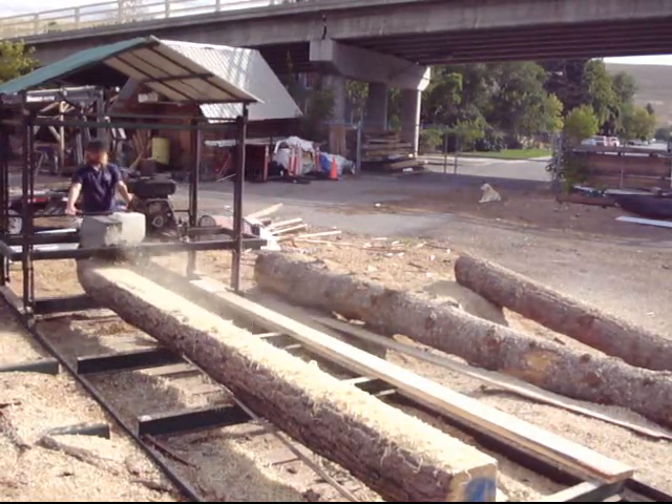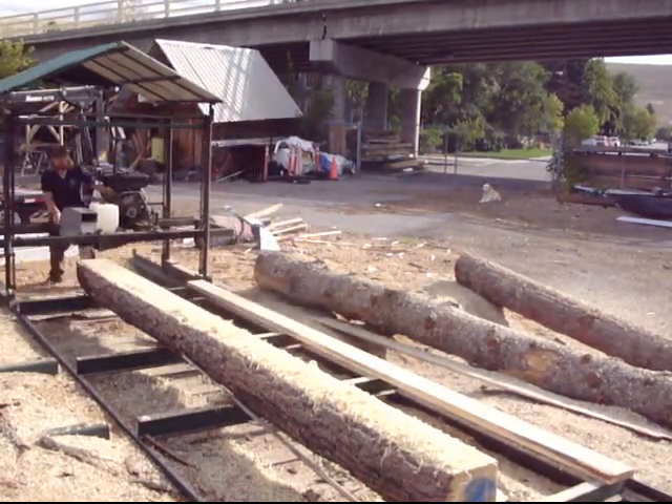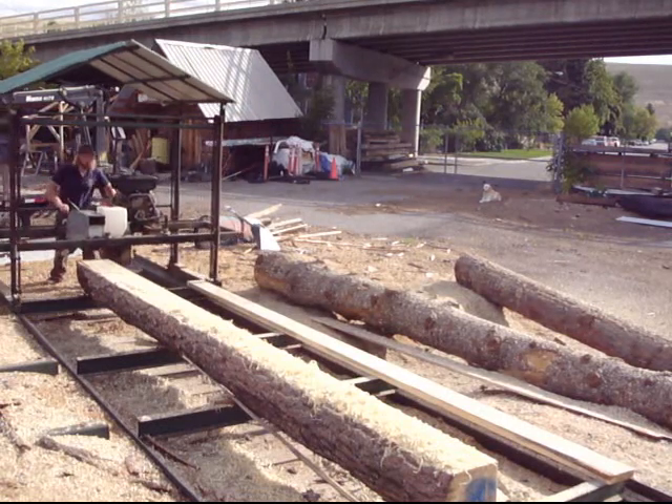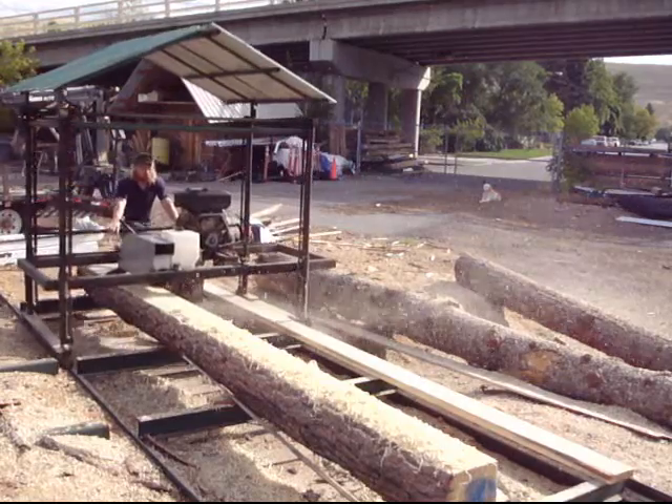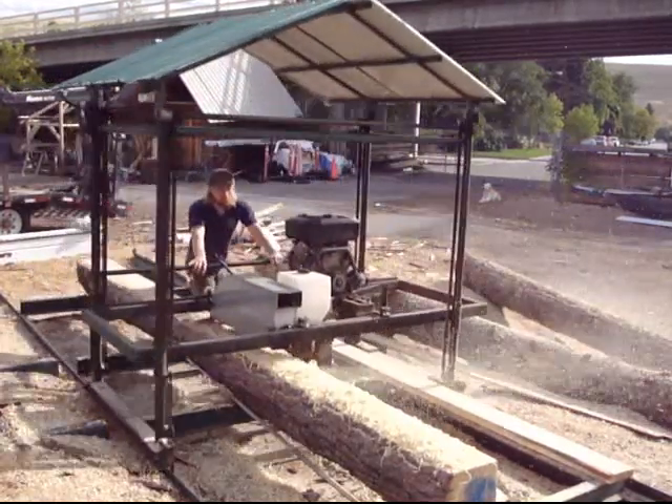We can mill up to 24 feet long and any size of beam you can imagine, and down to almost any size too. We cut wood down to a four-inch top. Minimum length is about six feet.